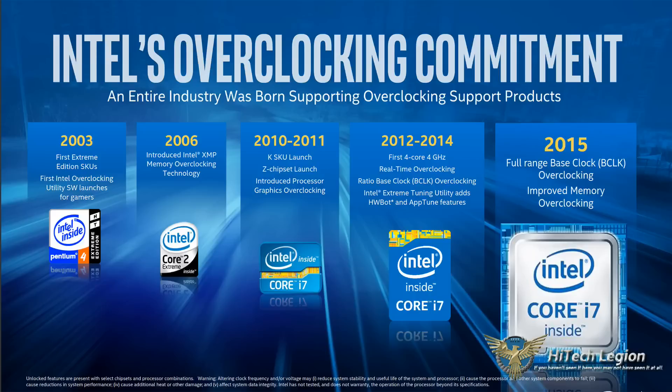This time it happens to be Intel. Intel has launched their new Skylake processor, a new chipset with the Z170, and much more is ready to be coming at IDF here later on in August.